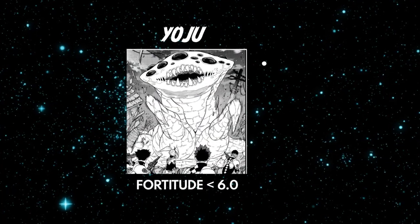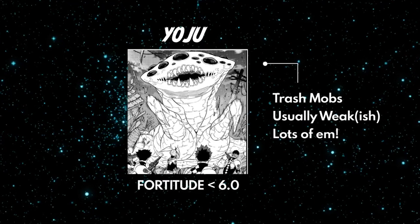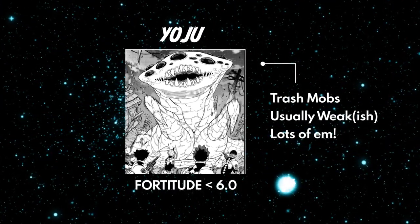Speaking of trash mobs, these tagalong Kaiju are classed as Yoju, and typically have fortitude readings below 6.0. Also known as after beasts, these appear in various ways. They can be created by Honju, they can appear in various locations following in the wake of the Honju, and sometimes they can even be found latching onto the Honju. They usually appear in multiple quantities and need to be picked up quickly by the Defence Force to keep property damage and civilian casualties minimised.